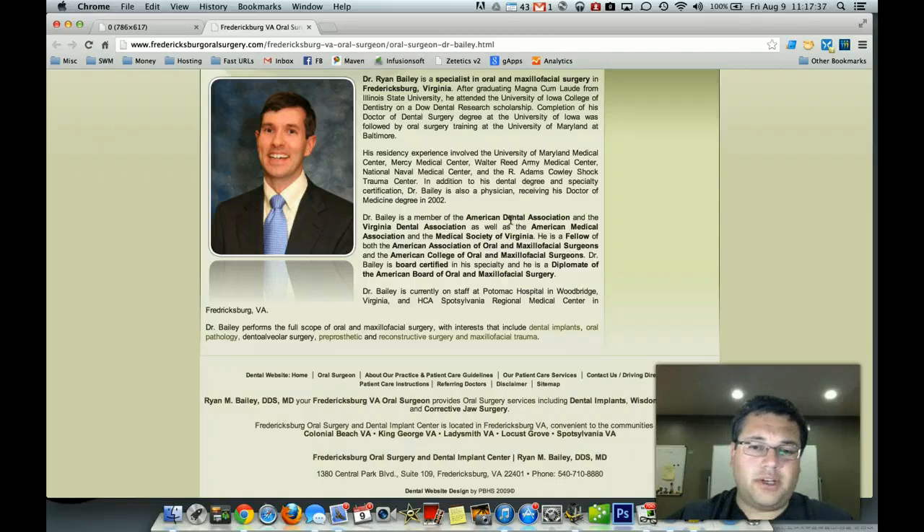Most new doctors like yourself, new practice owners, look into our Web 3.0 package for a couple of reasons. First off, the other packages all contain aspects of video. And while there's absolutely no downside — only a lot of upside — to getting video online, new grads and new practice owners don't have the patient flow to be able to call them in and shoot a video. You don't have the people that can sit in front of a video camera yet to get those testimonials.